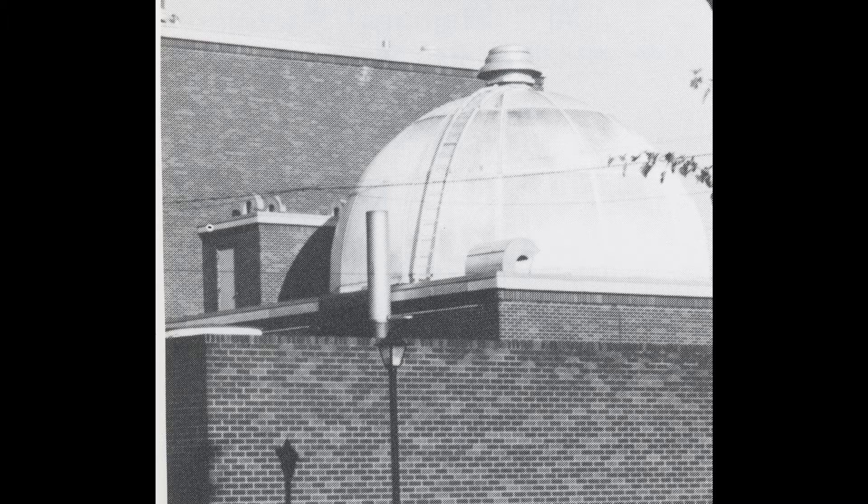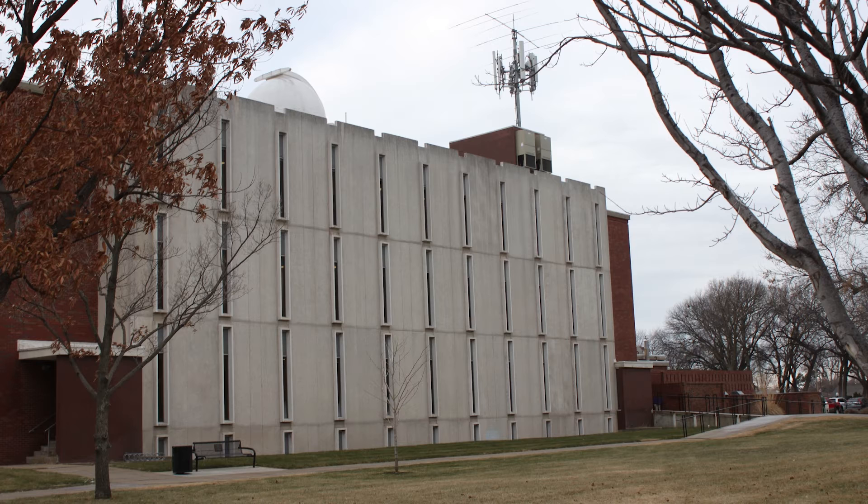Local historian and KWU alumna Jennifer Tolley wrote a book in 2017 on KWU history. In that book, she noted that the university relied heavily on federal funds to build the Science Hall, but that reliance did not stop KWU President Dr. D. Arthur Zook from proceeding with construction.